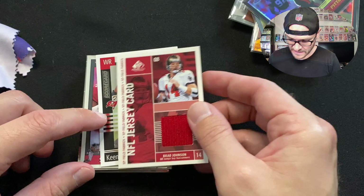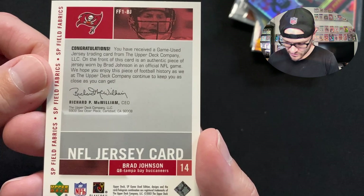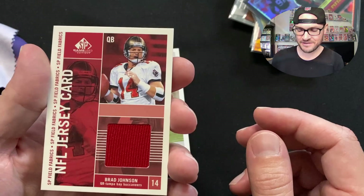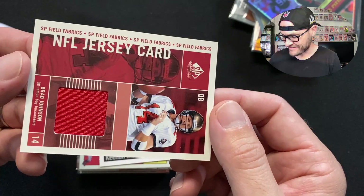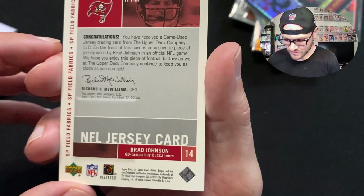Here's a 2003 year card — right after we won the Super Bowl. It's an NFL jersey card of Brad Johnson, our 2002 Super Bowl quarterback, from SP Field Fabrics. Let's see if this was game-worn — yes! We got a game-used Brad Johnson jersey card. He used to do those Fantastic Sam's commercials. Brad Johnson had that swag here in Tampa. This would have been a game-used jersey from our Super Bowl year. How cool is that!